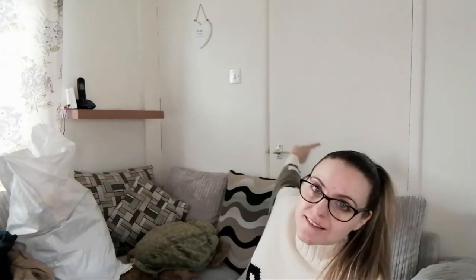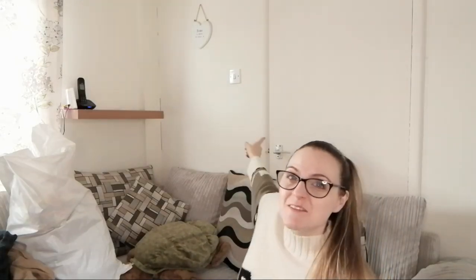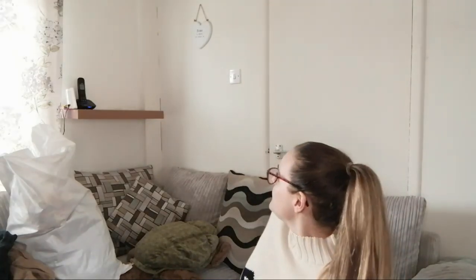Hi everyone, welcome to my sofa. I was just sat here going through this bag of stuff that I've just received and I thought I may as well just film it. And yes, before we start, this is a door here behind my sofa. There's two doors in the living room and I just buy things without measuring them and I bought a huge sofa that just doesn't fit in any house, so it has to go in front of this door.